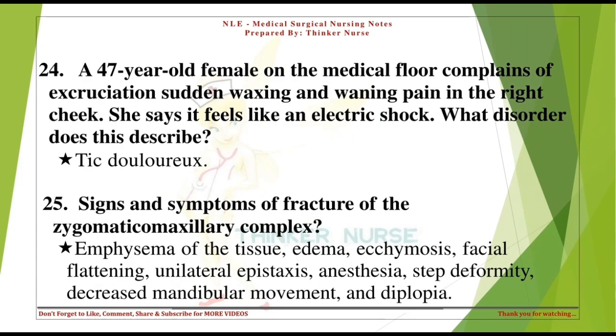A 47-year-old female on the medical floor complains of excruciating, sudden, waxing and waning pain in the right cheek. She says it feels like an electric shock. What disorder does this describe? Tic douloureux (trigeminal neuralgia).